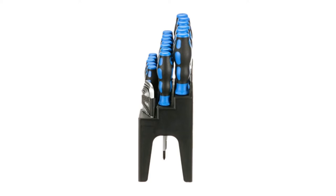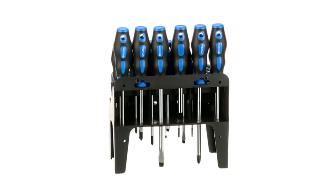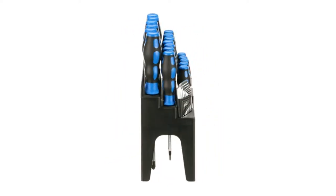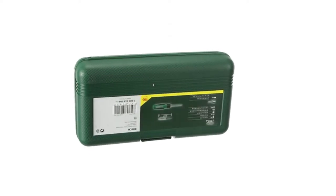From precision sets for electronics to multi-bit screwdrivers with magnetic tips, our buying guide is here to answer all of your questions. Read on to find out which ones made our ranking of the top 10 best screwdriver sets in the UK on Amazon and eBay.